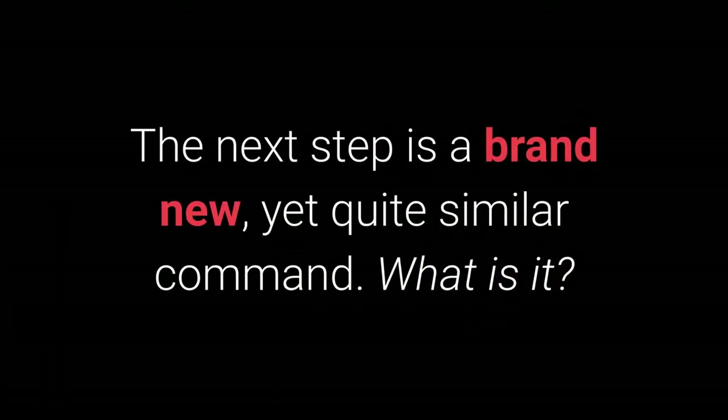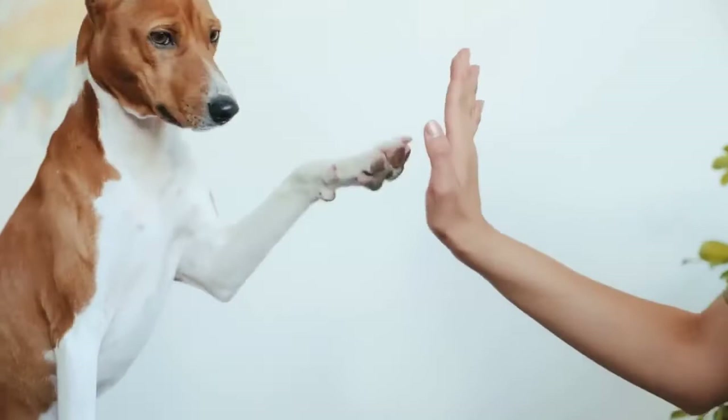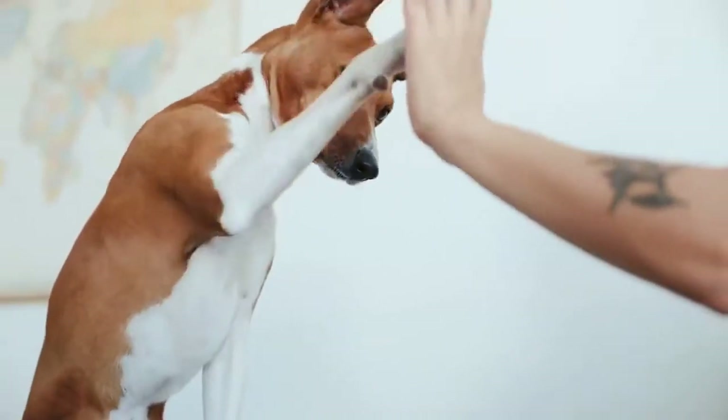The next step is a brand new yet quite familiar command: the "give me five" command is even more fun, and I warmly recommend you try learning it with your pet.